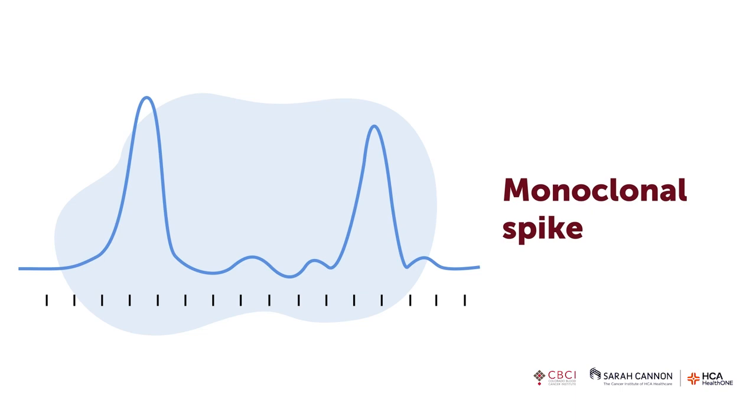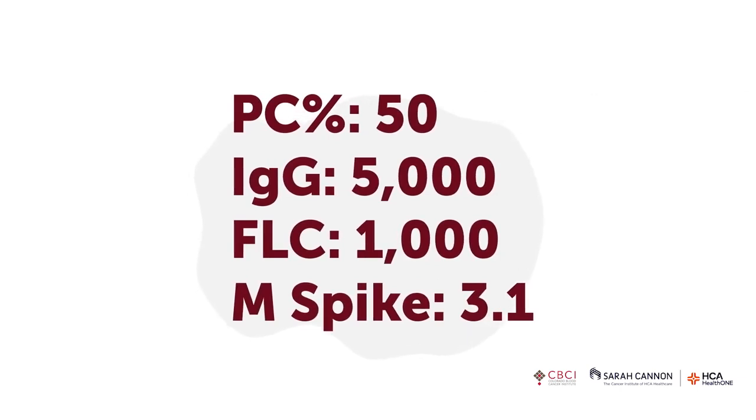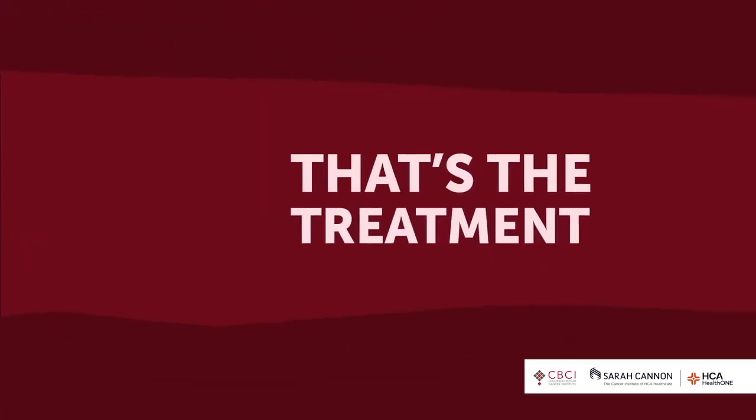This is typically what people refer to when they talk about their labs. Normally you shouldn't have that — it should be zero. Let's say your level was 3.1. When you had 50% plasma cells in the bone marrow, the gas gauge was reading those different levels. As we treat you, we want to see these levels come down to normal — that's what we're going for in treatment.